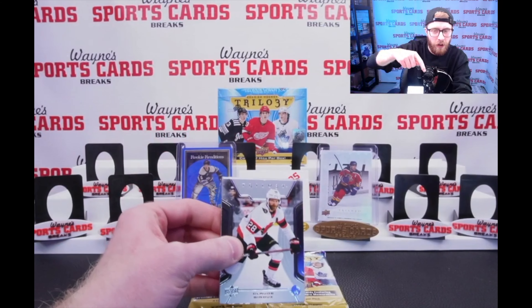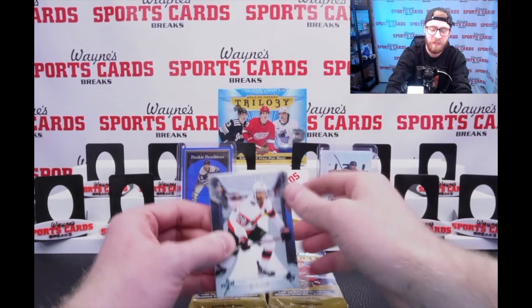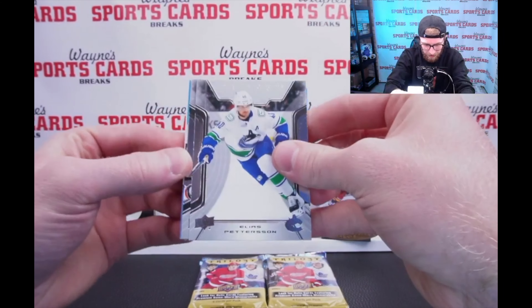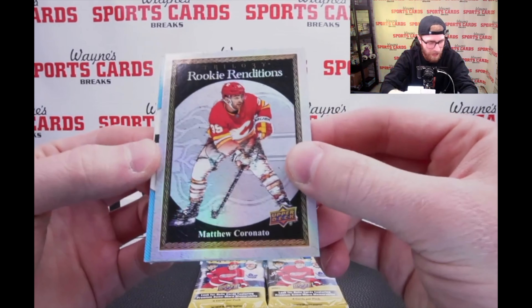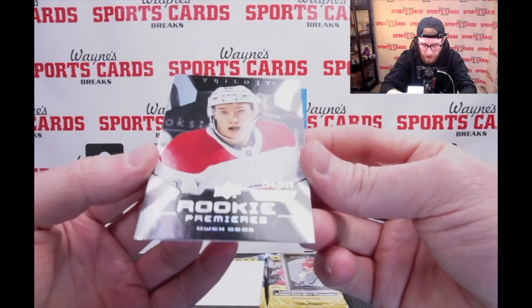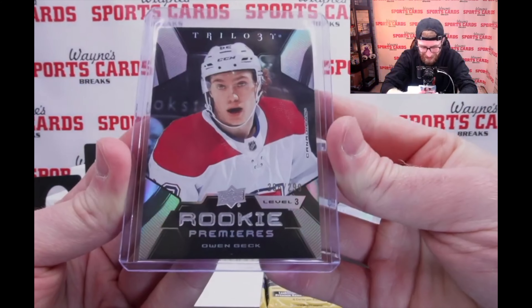Also make sure you like this video, subscribe to the channel, and comment to win some of the cards we open in these two boxes. We'll reveal at the end what you can win. We've had some awesome giveaways in the past. Let's see what we got — rookie renditions, that's your base design, Matt Coronado. And our Owen Beck rare Rookie Premier out of 299. Level 3 rookie premieres.